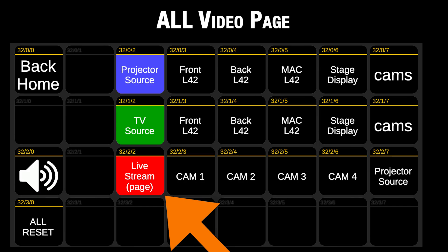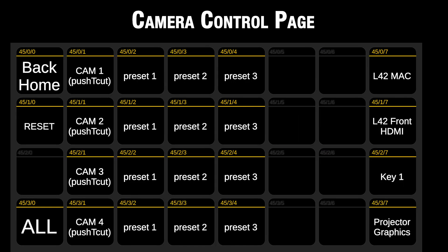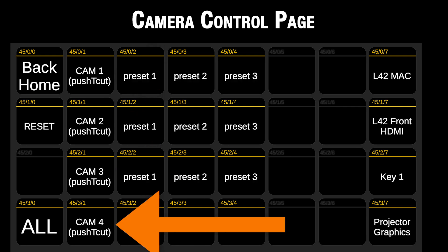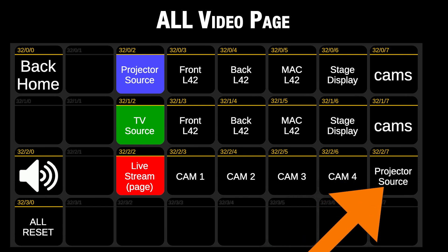I already set this up on the all-video page. I will add a third row called live stream page — a button that takes you to a more advanced camera control page. Just like the other buttons that allow you to select what source goes to the projector and TV, the four cameras can be selected as the source to feed the output to the streaming encoder or recorders. The final button is projector feed — whatever source has been selected and is going to the projector output, that same source can also be shown on the stream output. The graphics can be selected from one button on this page, making it super easy to cut between the four cameras and graphics for a nice live stream.